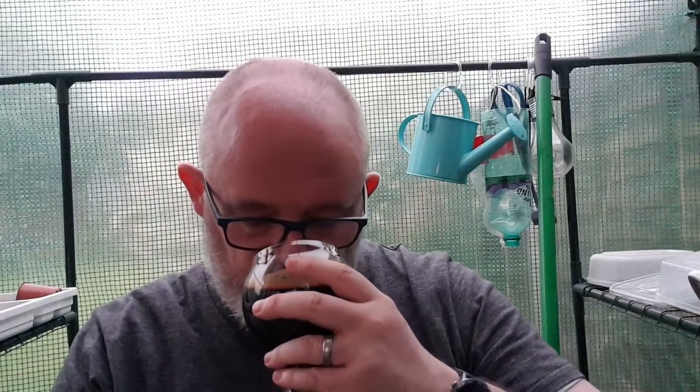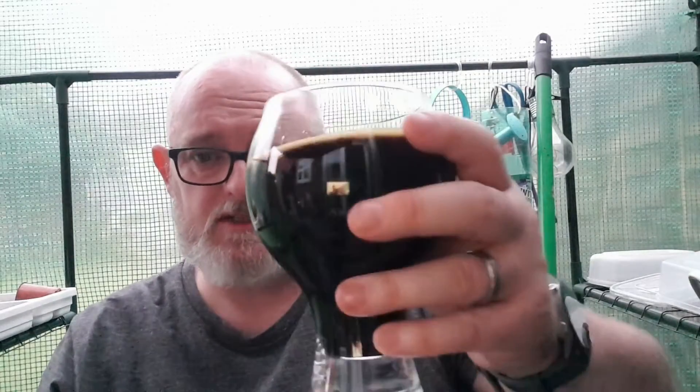Right, let's go for the first sip, cheers. That's got a light to medium body, it's velvety, it's smooth, the carbonation is soft. Non-existent almost — that's beautiful. Let's go for the big taste, cheers.